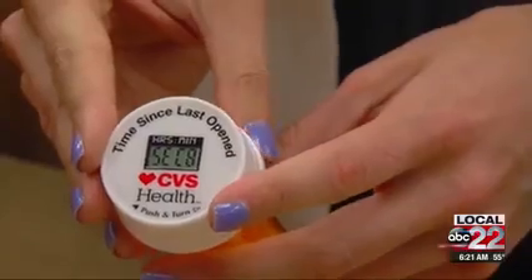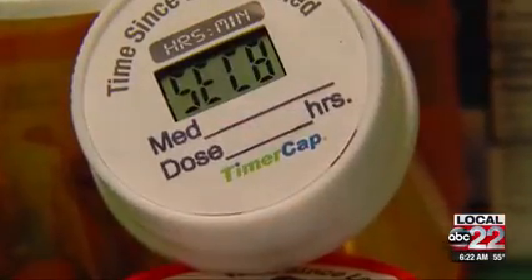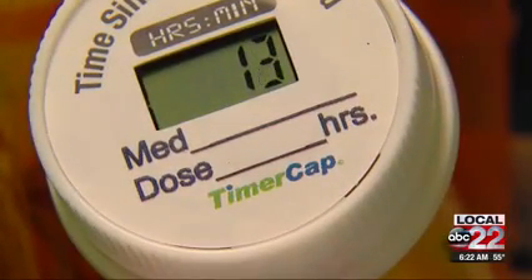It tracks every time the pill bottle is opened down to the second. It can help patients stay on top of their medication schedules and can let them know too if someone else has accessed their pills. Staying adherent to your medication is very important, so having a tool such as this